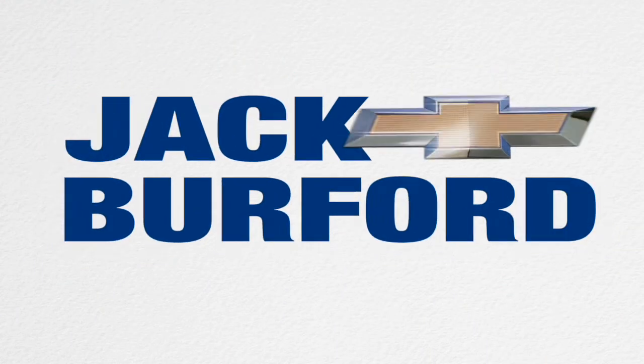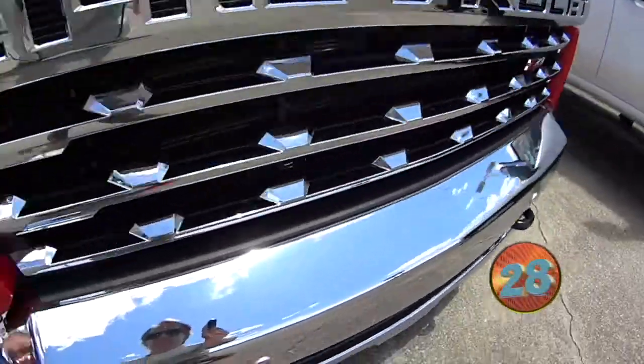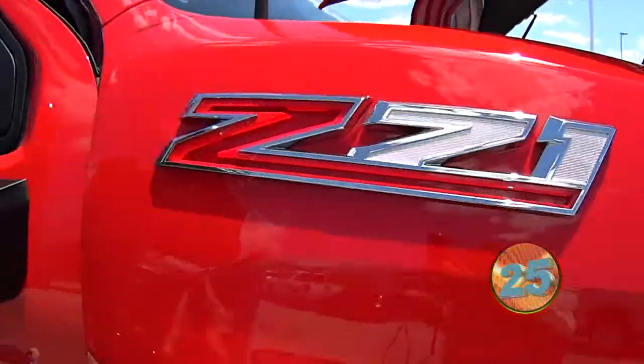Welcome to the Jack Burford Chevy 30-second walk-around. Hey everybody, this is Devin. I'm showing you the 2020 Silverado 2500 6.6 V8.